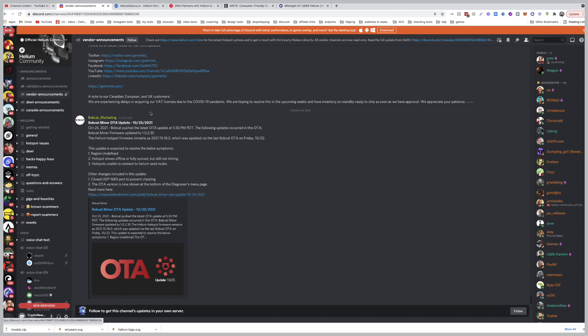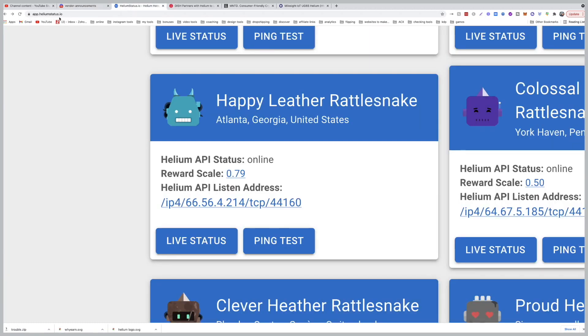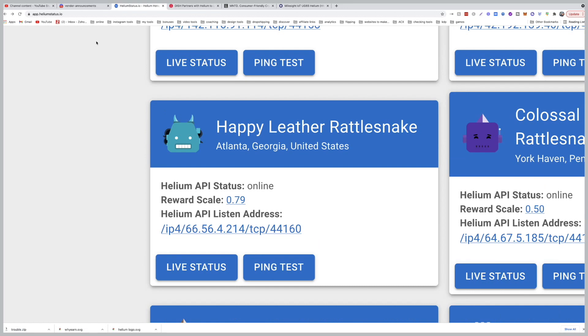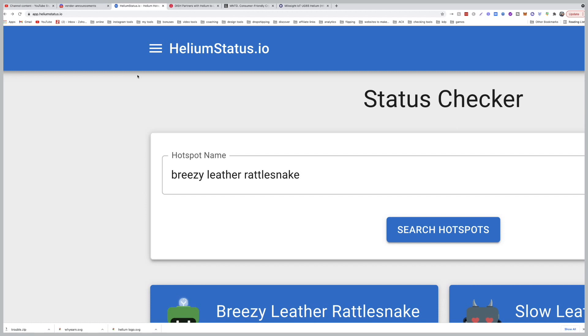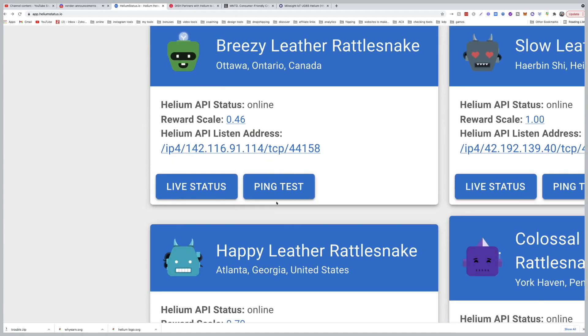A lot of people see it disconnected, some will see 'relayed,' and some see it's not syncing. The first thing you do is come to app.helium-status.io. If you have access to your dashboard — Bobcat Miner, SenseCap, and some others have access — if you have a Rack I believe there is no dashboard, so the best way is to come to this website. Do not use your Helium app because it will not give you the right data.